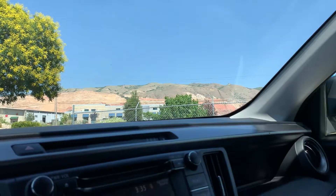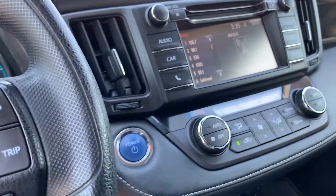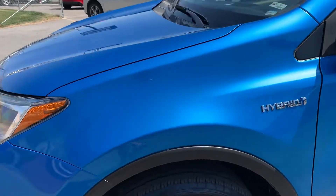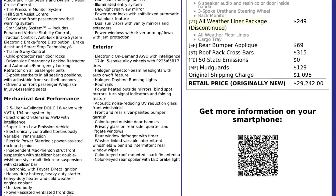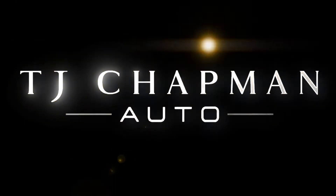That's about it for this RAV4 on the interior. As I mentioned, it has all-wheel drive, hybrid, clean title. For more inventory, visit us at TJChapmanAuto.com. Thank you.